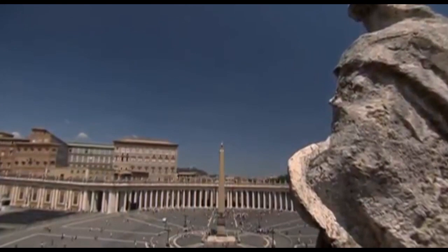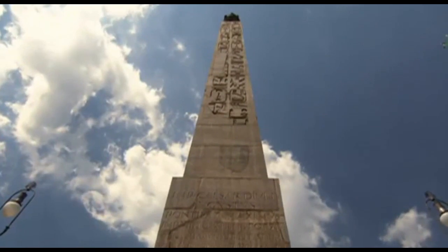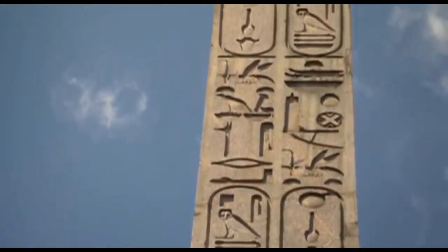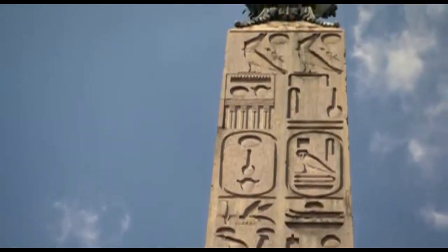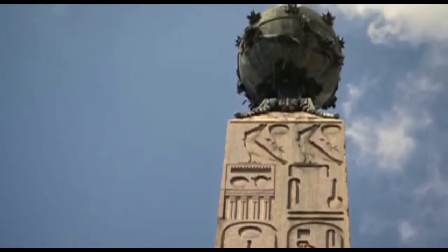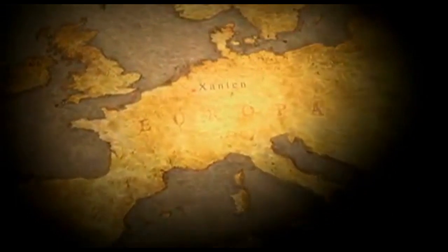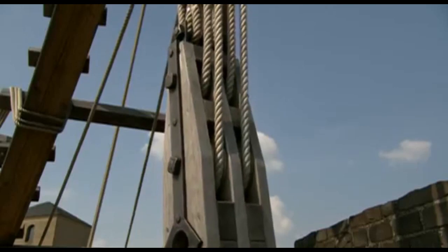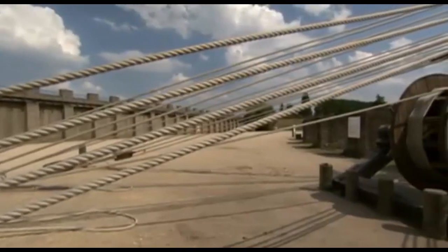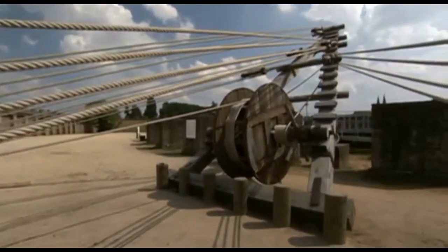The Roman engineers constructing Trajan's Column used the most sophisticated cranes of their time. When Rome imported Egyptian obelisks, these powerful lifting devices were also used to erect the huge slabs of stone. Sadly, no fully intact cranes survive from the ancient world — it is only from works such as these magnificent obelisks that we can piece together the secrets of the cranes. Yet in Germany, one remarkable new project is changing that: a team of modern engineers have reconstructed an ancient crane for the first time. This amazing crane was built 20 years ago as a reconstruction.